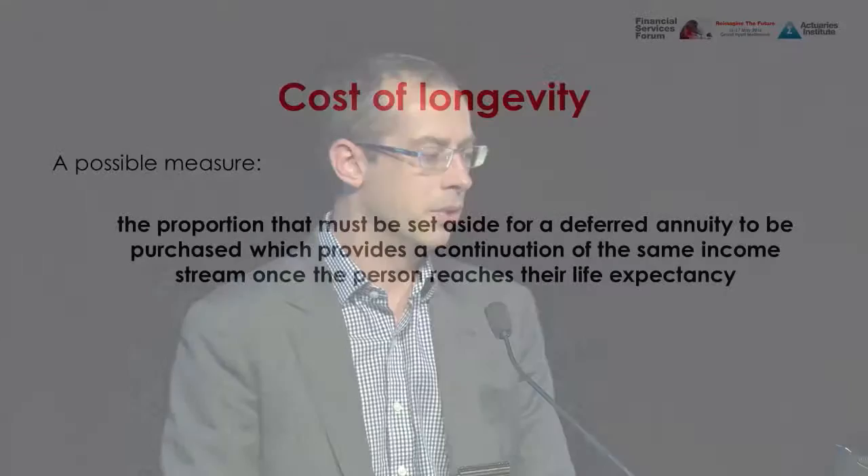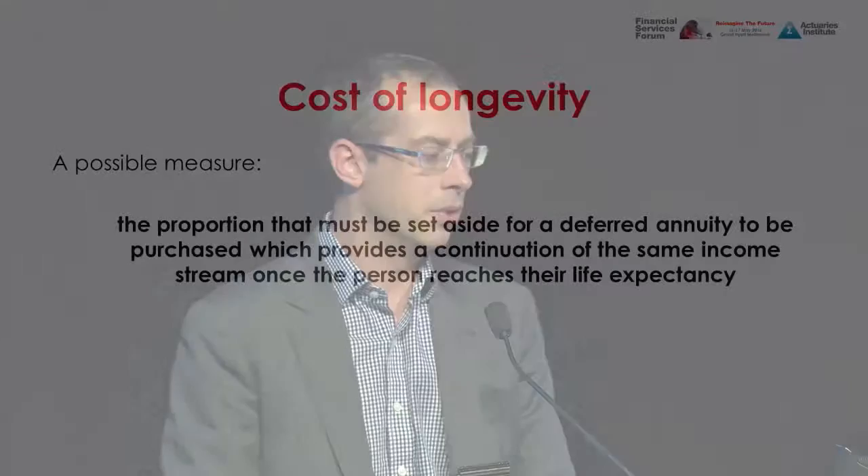The other area around longevity risk we looked at was quantifying it. It's well known in the Australian marketplace that longevity products have been unsuccessful, which raises the question: is that because longevity risk is overstated in terms of its cost, or because people don't understand it? We thought one way to answer that question was to quantify longevity risk and use that understanding to design better products.